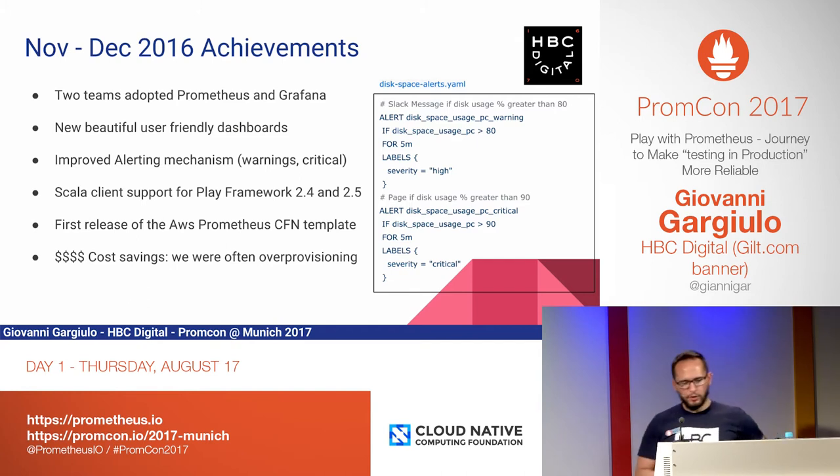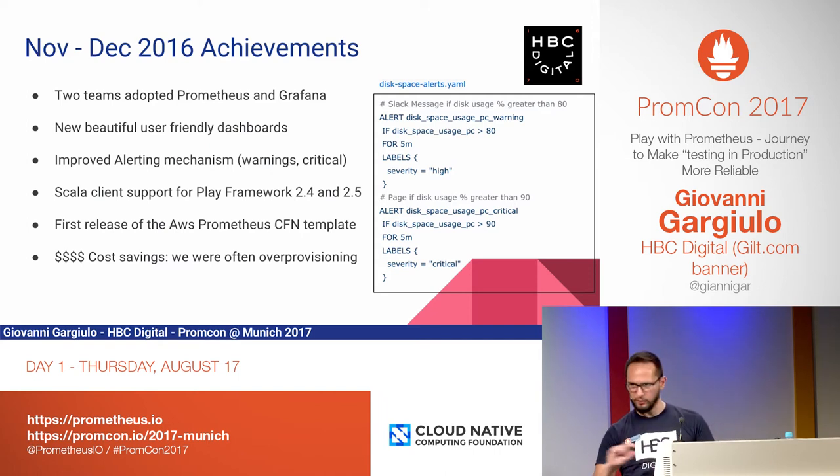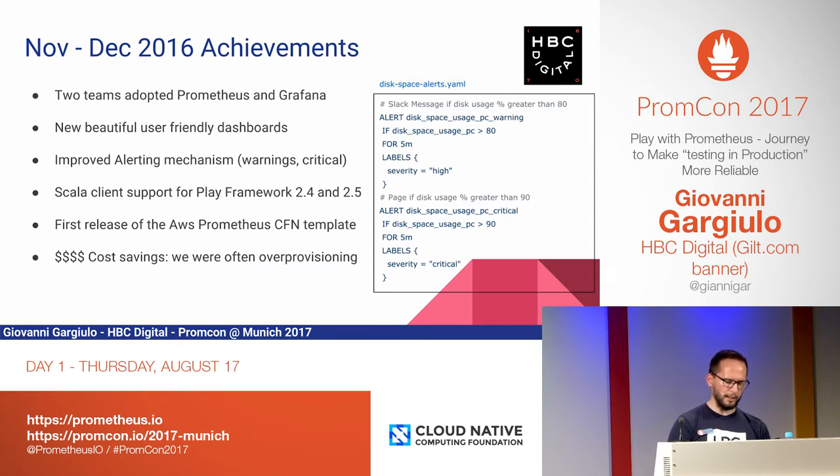What did we achieve? The first two months were the most important because we immediately got lots of traction. Two teams immediately adopted Prometheus and Grafana. In the first two months we already had beautiful, friendly dashboards covering four to five services. The level of alerting was greatly improved — for the first time we had warnings and criticals. If something was going bad but not too bad, we wouldn't wake up developers — we'd just write on Slack. If it was really bad, we would page people. The Scala client library supported a couple of versions of Play framework, and we released the first AWS CloudFormation template. We went through two iterations, and the second one I just released a few weeks ago in occasion for this PromCon is much more user-friendly.